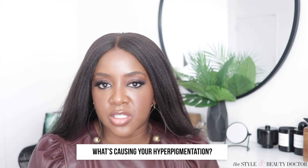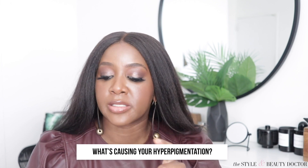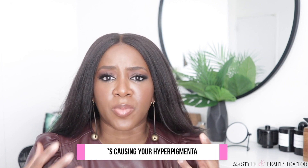Another important thing is to understand what's causing your hyperpigmentation. Is it acne? Is it some sort of fabric rubbing against your skin? Is it an allergic reaction that caused a rash that caused the hyperpigmentation? You want to figure out the source of the hyperpigmentation, because otherwise you'll wind up on a hamster wheel.